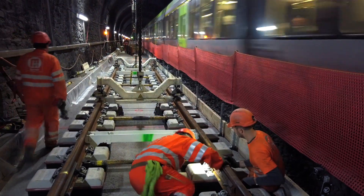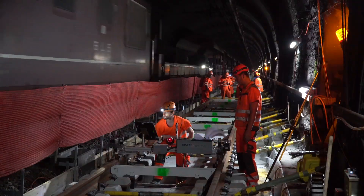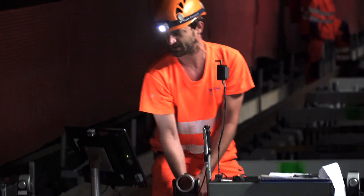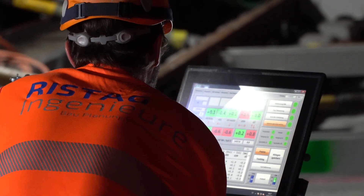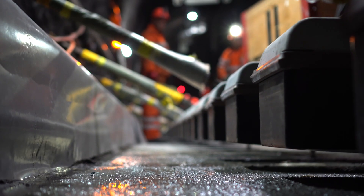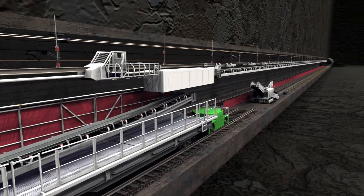Only when the track panels are precisely positioned and screwed together can the monorail be released. While the final track panels are still being laid, the fine adjustment and alignment of the track begins. Modern measuring technology, the special lifting and aligning system and a lot of experience allow precise adjustment to within fractions of a millimeter. Laying and aligning 300 meters of track takes about 24 hours. Once the track is perfectly aligned, the cross tie blocks are set in concrete. The concreting train has now driven back into the tunnel and the conveyor belt monorail is being prepared.